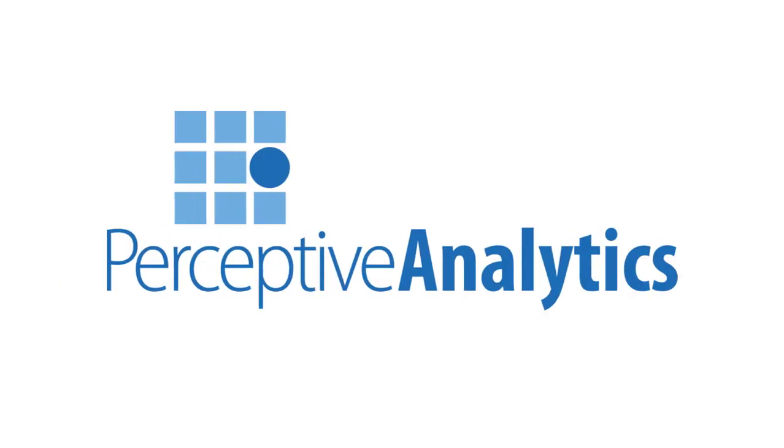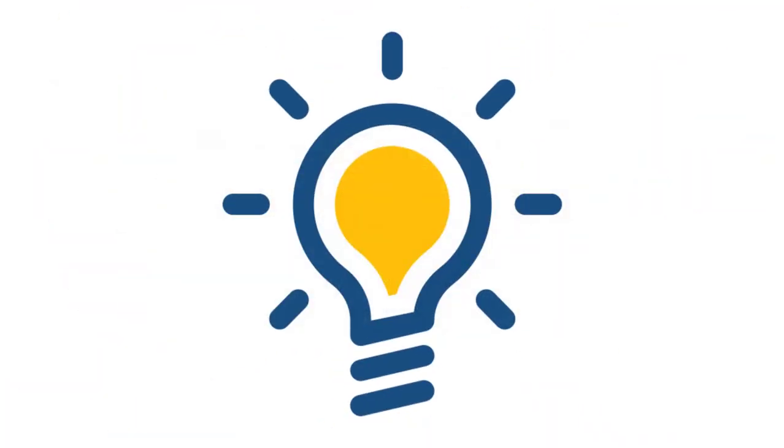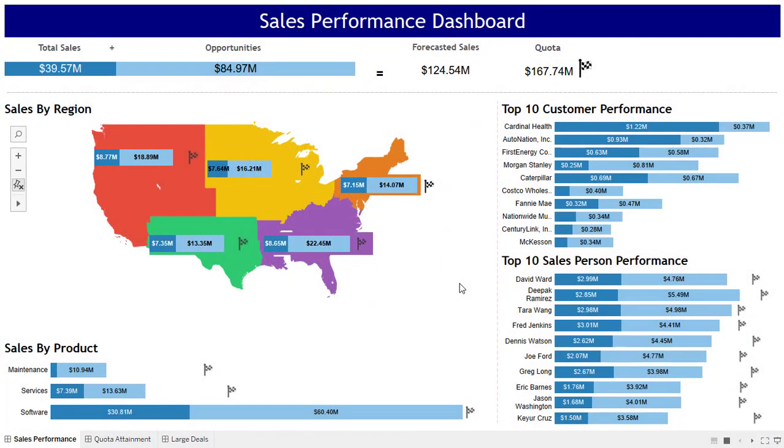Hi, welcome to Perceptive Analytics. I am Chaitanya Sagar. We at Perceptive love data because it allows you to understand what is going on in your business, and we create insightful visualizations that can deliver business value. We do that using Tableau. This dashboard is meant for the head of sales of a B2B company. He or she has a sales target to achieve, is responsible to hunt for new customers, and also grow the current customer base. He or she also has team members who have their own quota.